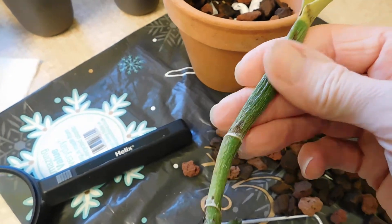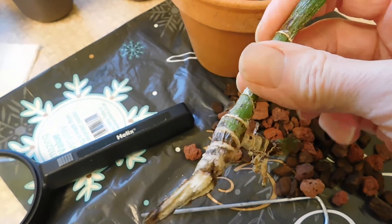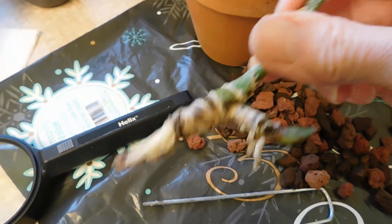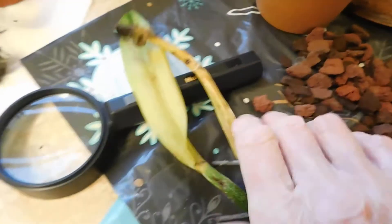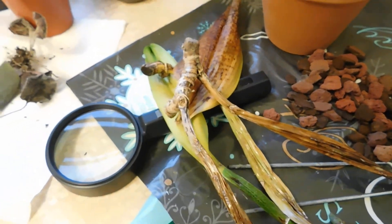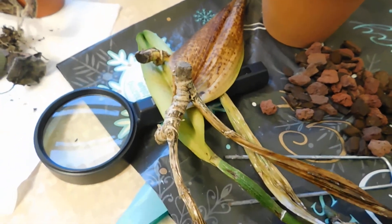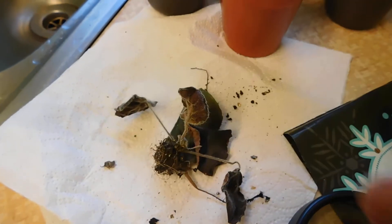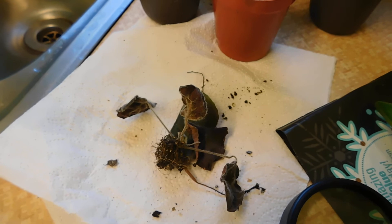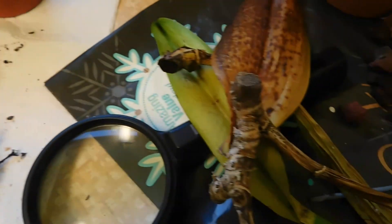Look at that growth — it's already weakened because it's got fusarium. So that's another one for the bin. You come to the point where you've got to make a decision, and the decision on this one is it's not even going under the hedge. And these are a few of the African violets that didn't make it as well.